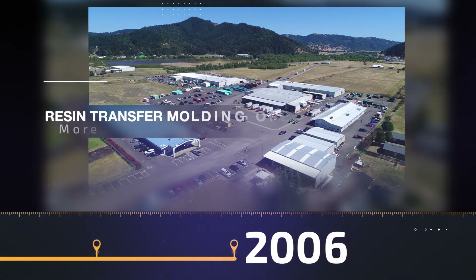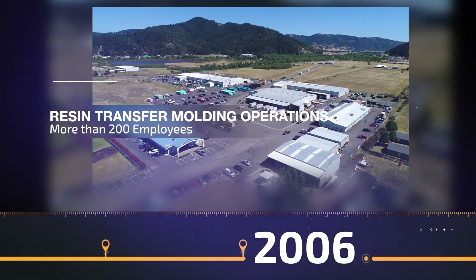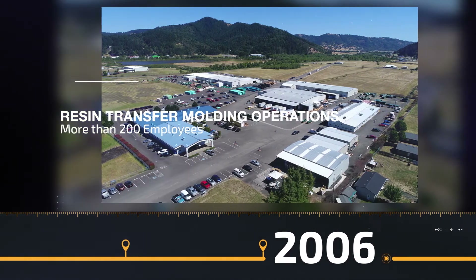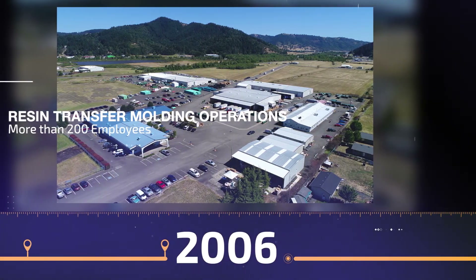In 2006, Orenco moves its resin transfer molding operations to the Sutherland facility and implements lean manufacturing. With more than 200 employees, Orenco is named by the Portland Business Journal as one of Oregon's top 100 fastest growing companies.